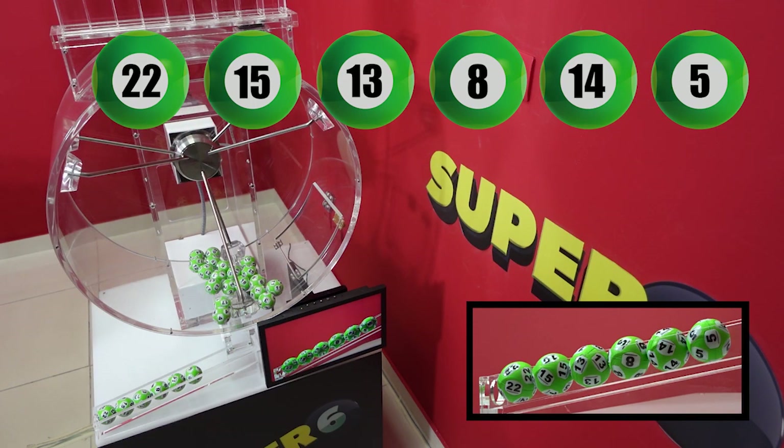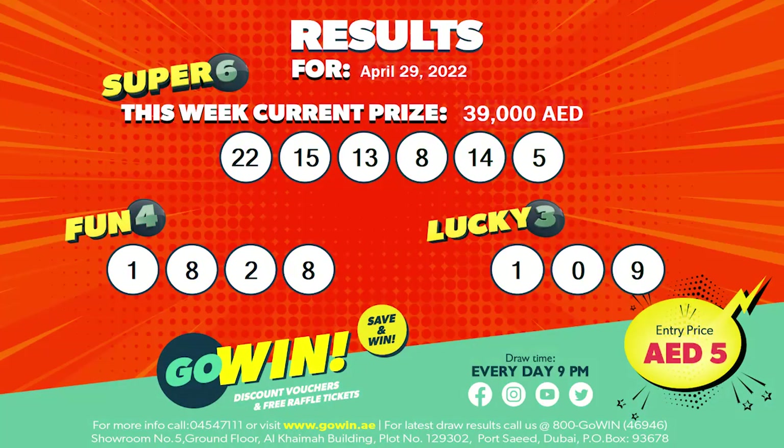Our Go Win Free Draw results for 29 April 2022 will be displayed shortly and will also be available at all Go Win Points of Sale. Thank you for attending tonight's draw, and congratulations in advance to all our Go Win Winners. Come together for a Win Win.